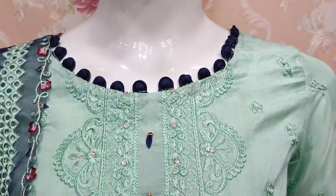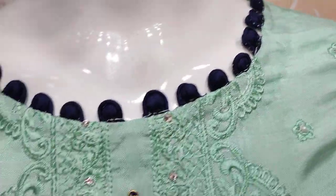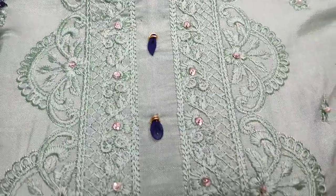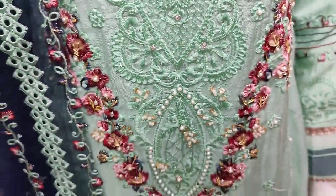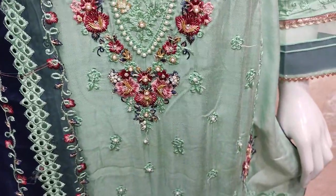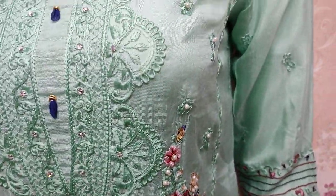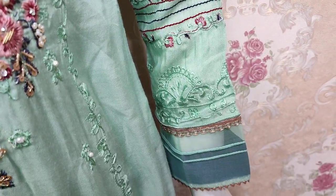Here we have a new design in the silk collection. This is the stitching style — this is handwork stitching. This is a Yeet collection, silk fabric, with a new color. This is an embroidered silk.